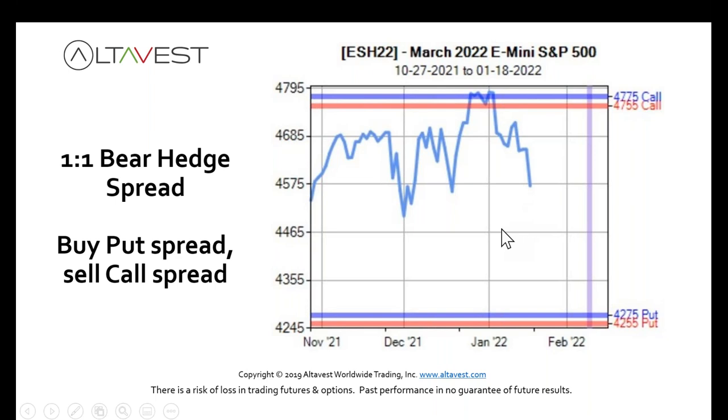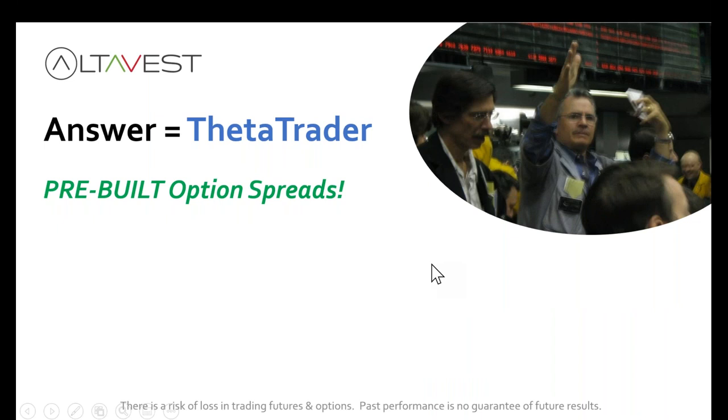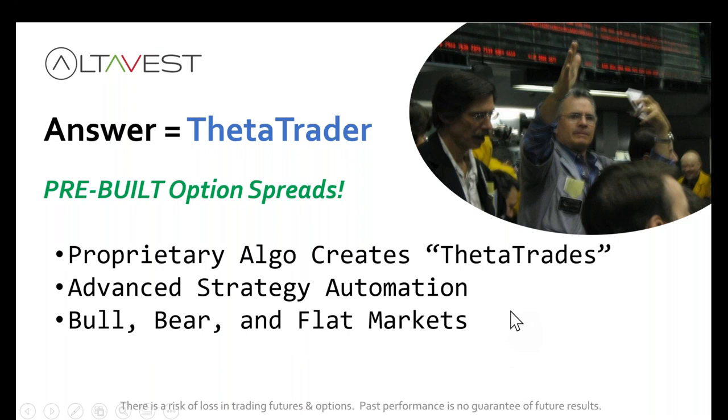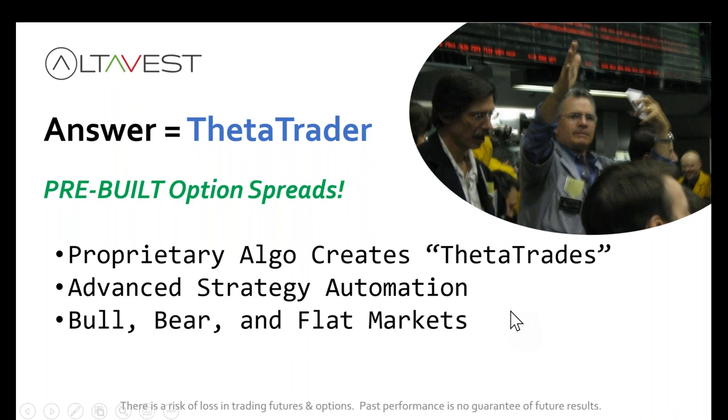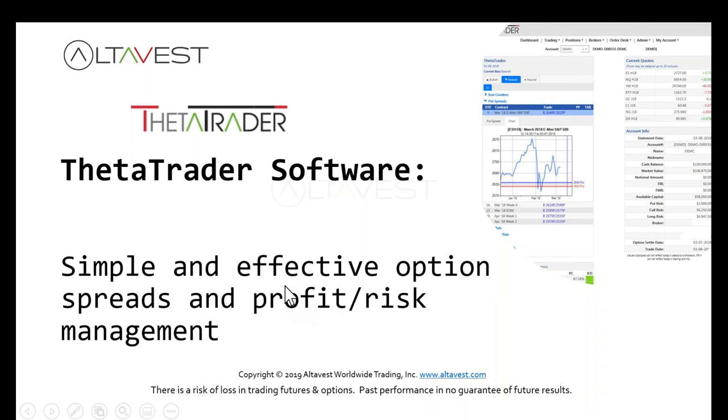But what strikes do you choose, what market do you trade, what strategy do you apply, what's the correct price, the timing, and once you have the trade, how do you exit it? The answer is Theta Trader. These are pre-built option spread strategies. Our proprietary algo creates what we call Theta Trades on a daily basis — with advanced strategy automation for bull, bear, and flat market conditions, and automation through something called the Risk Thermal Indicator for risk and profit management.